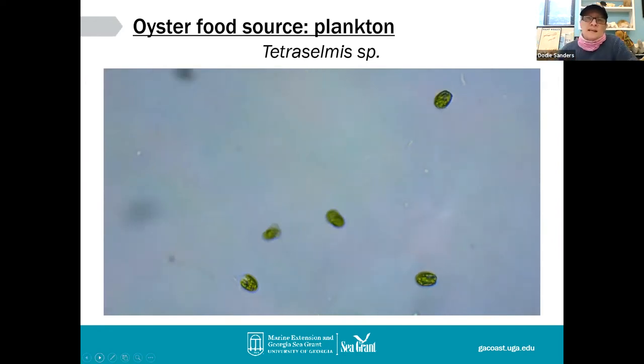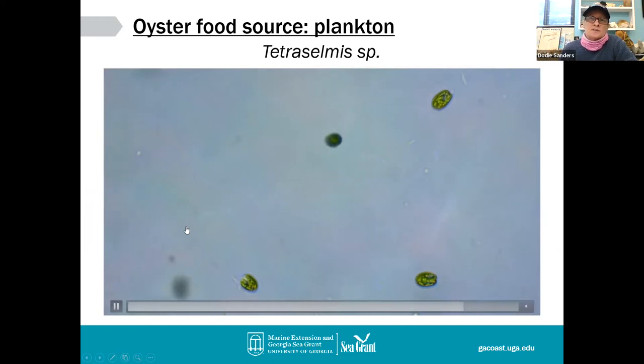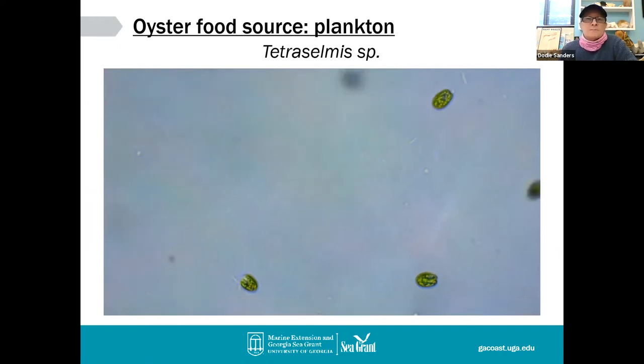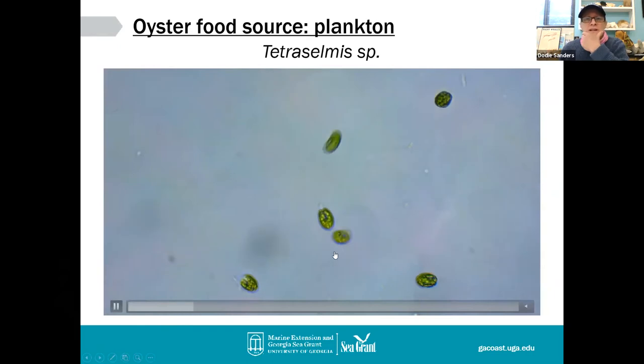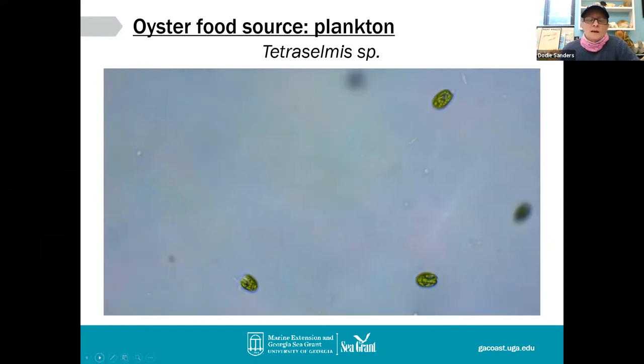What does the oyster like to eat? This is a culture we have at our hatchery called Tetraselmis — it's a flagellated phytoplankton. Even though plankton drift and wander, they have little flagella that can help them twirl around in the water. The size is about 10 microns. The size of food an oyster likes to eat is generally between 10 and 30 microns in size. This is just one example of the many species of plankton that the oyster will eat.